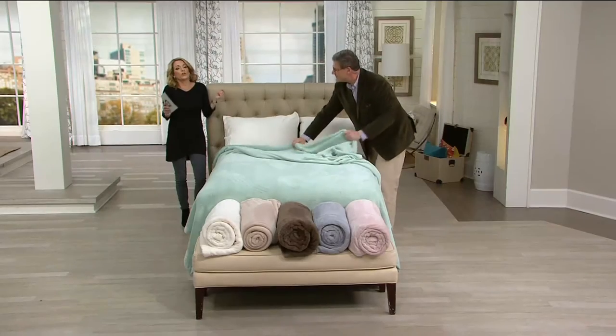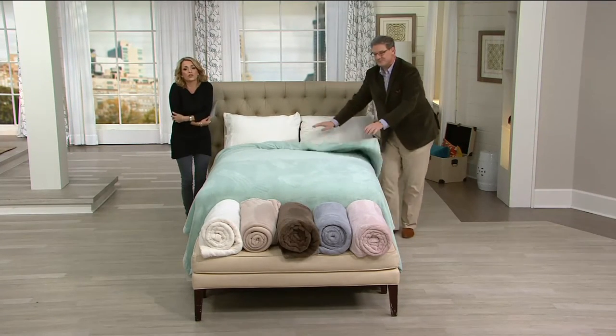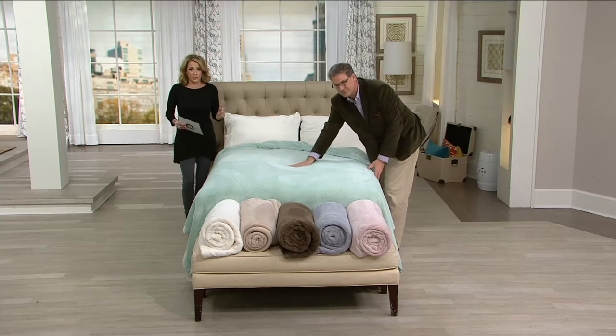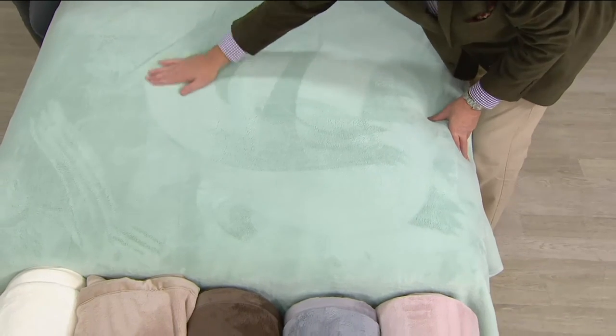As soon as you get this home, all you want to do is wrap yourself in it, because it's wrapping yourself in luxury and comfort — but quite frankly, at an amazing value. We are very busy on the phones. If you can go to QVC.com, you can text us your order or use our app — lots of different ways to make sure you get the color and size you want.